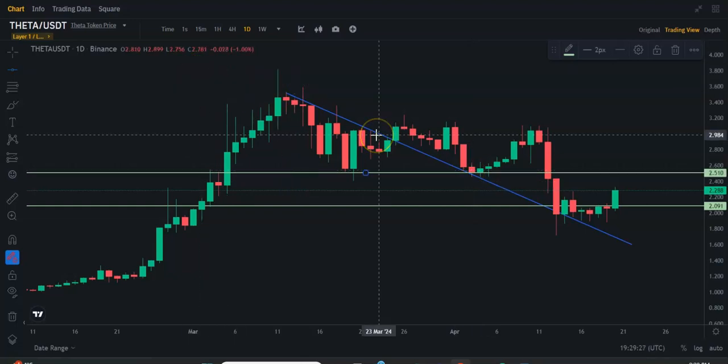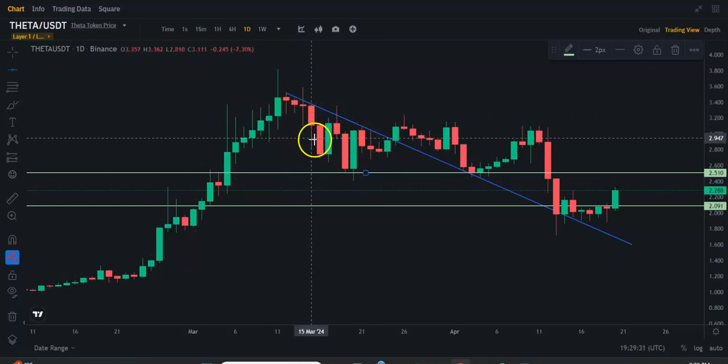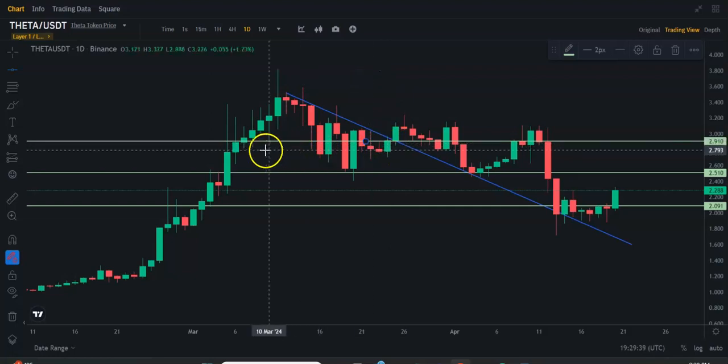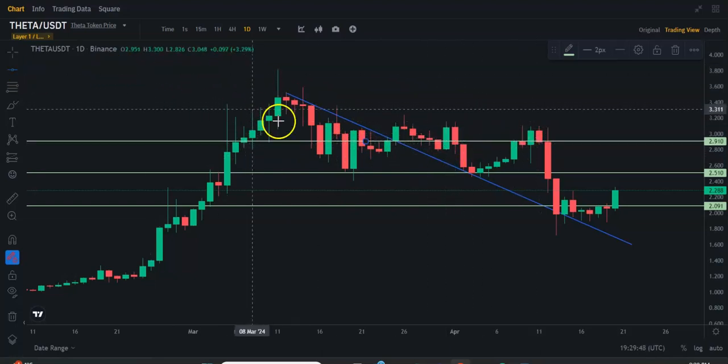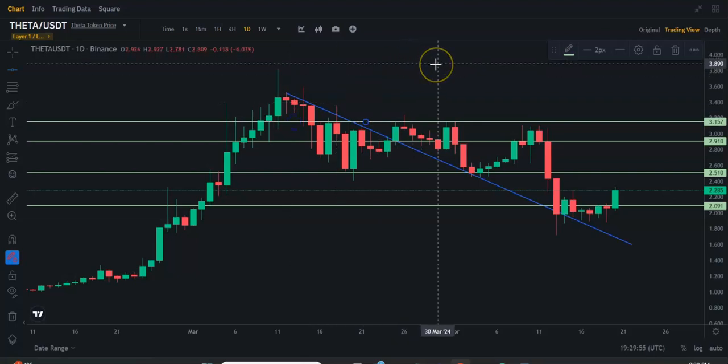So that's the next level that we need to be looking forward to. And after that, it's probably going to be about $2.91 — there appears to be a lot of resistance and support all through here. And then after that, you're pretty much looking towards the local highs, so I would probably draw a line right there at $3.15. After $3.15, it's pretty much open skies for Theta.